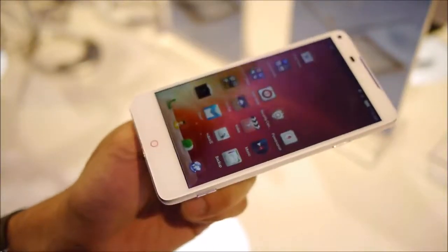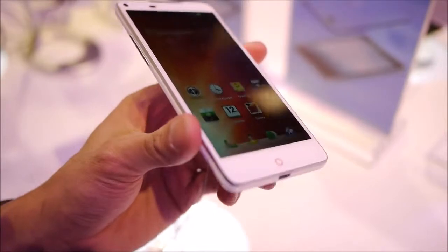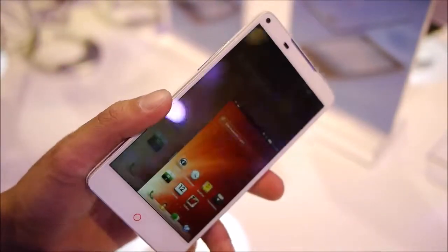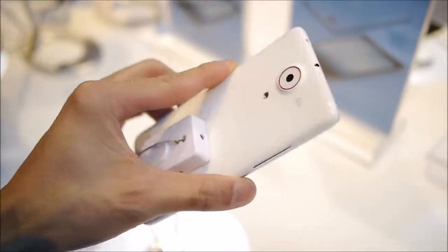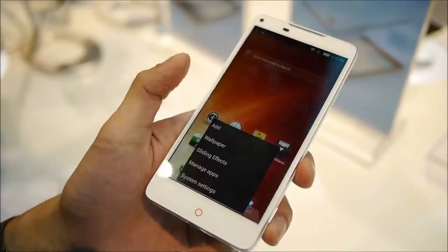There's no word yet on pricing for this handset, nor an availability date. But it's a pretty pleasant, high-end spec handset. Hopefully it comes to the U.S. — if not, it will be available internationally. If you want to learn more about the ZTE Nubia 5S, you can check out our website, PhoneArena.com. This is John V., thanks for watching.